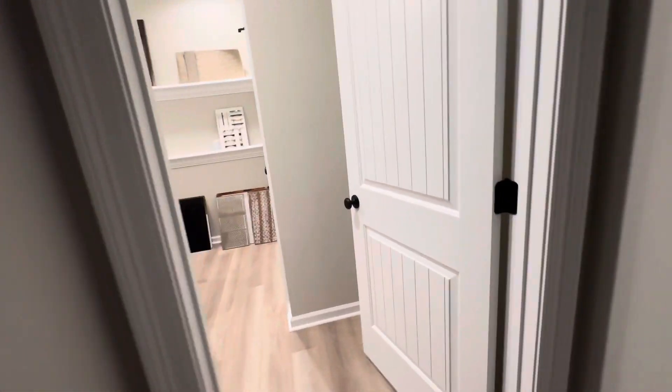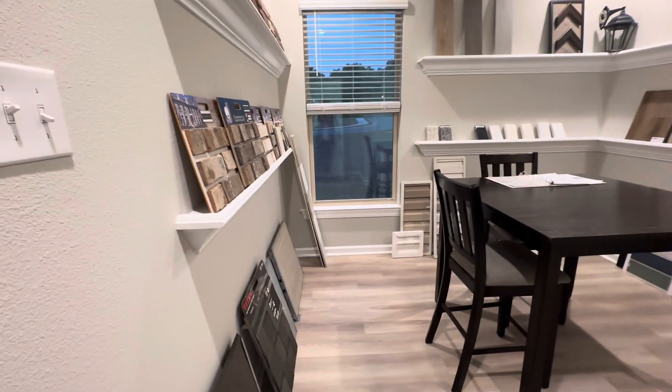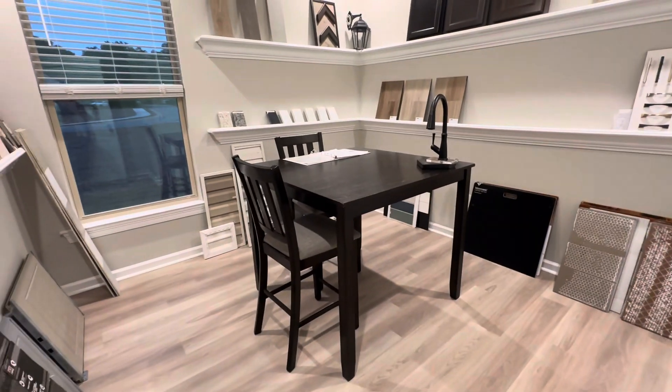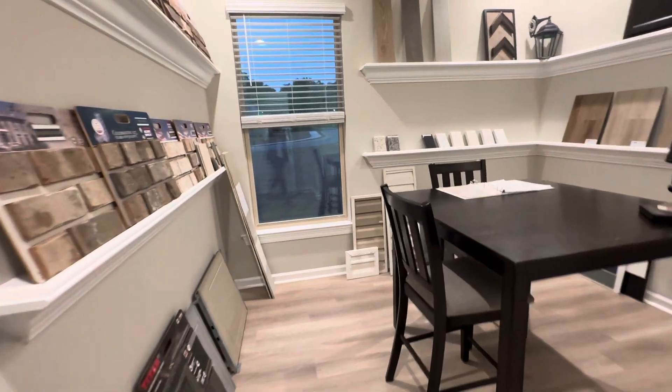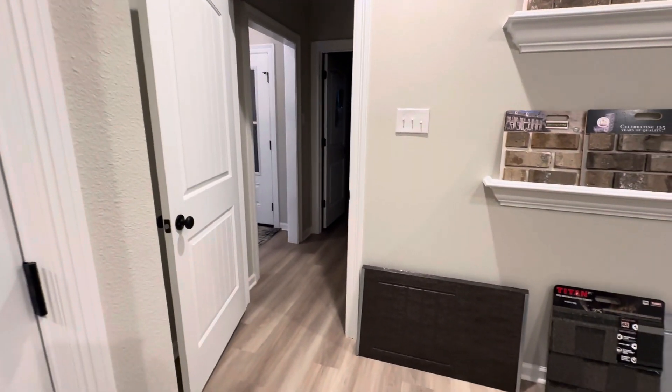This would be the design center if you purchased a house that was not already built and you went from slab up — you have all these choices. This is the smaller of the bedrooms, so this would be a very good office, but this is a third bedroom. They have the upgraded doors and again the shelving. I do like these floors though, and that's the standard.